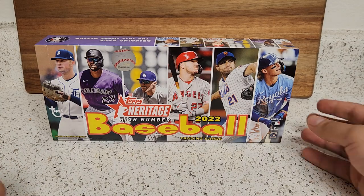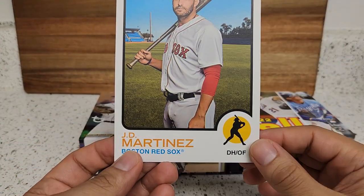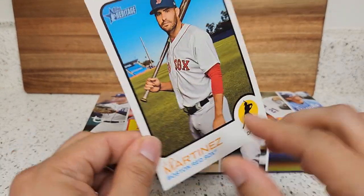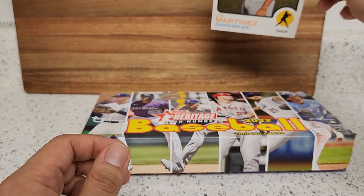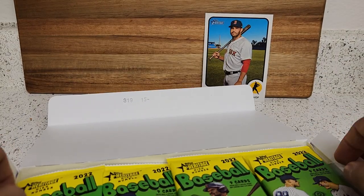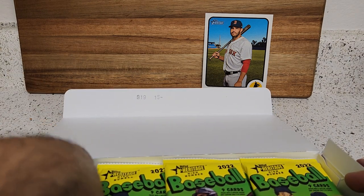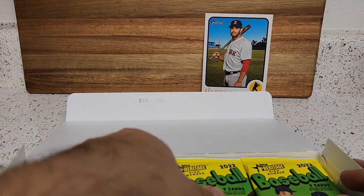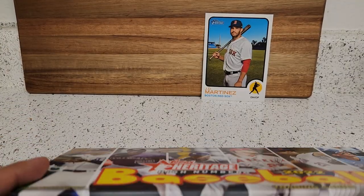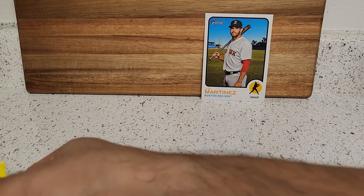The main rookies we are looking for are Bobby Witt and J-Rod. Let's open up this box — and we do get a box topper here to start, and there's a JD Martinez. I never know what to do with box toppers, I don't really collect them, but JD Martinez did play well for my Dodgers. He's still a free agent; I'm sure a team will pick him up. Still a solid hitter even though he's getting up there in age. I would like my Dodgers to get him, but we already have that position filled with Utley — he'll get picked up soon as we get closer to spring training.